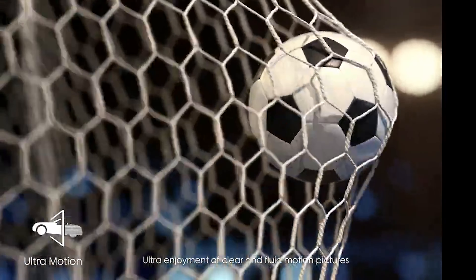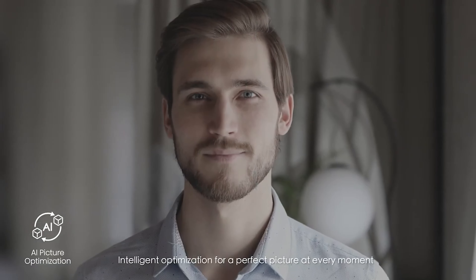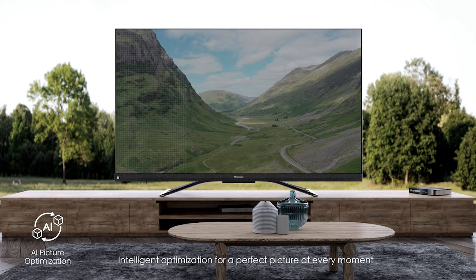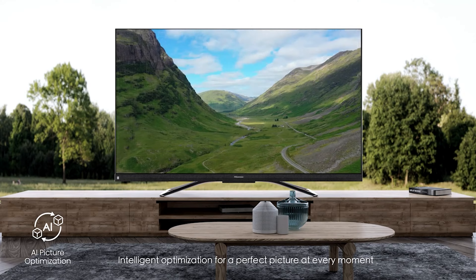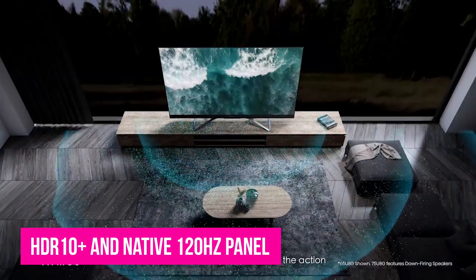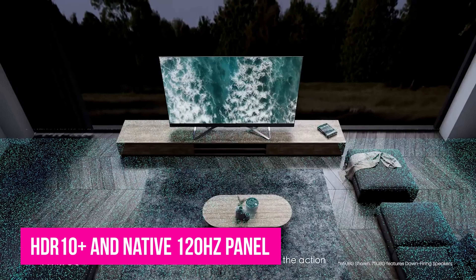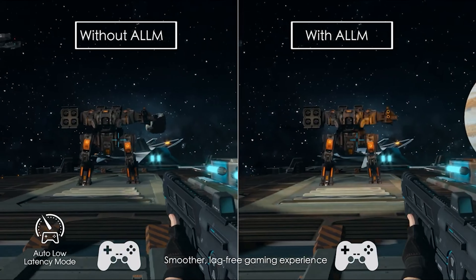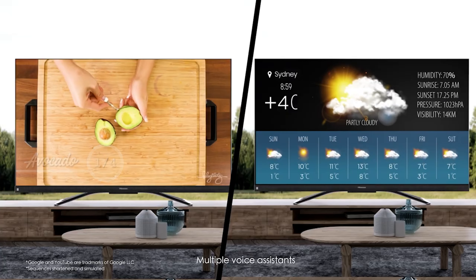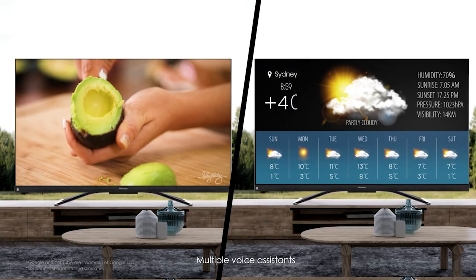It's a fitting description for this ULED 4K Android TV that's sure to please everyone from gamers with next-generation consoles to movie lovers and anyone else in between. Besides offering a full suite of Dolby features including Vision, IQ, and Atmos, the U8G also packs HDR10 Plus and a native 120Hz panel. All this is controlled through the Android TV operating system that incorporates Google Assistant, built-in Chromecast, and voice controls with Privacy Switch.